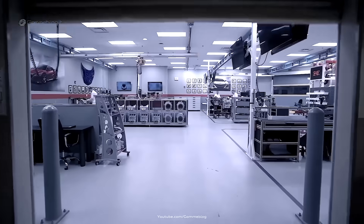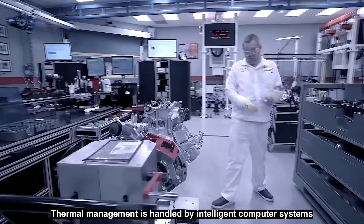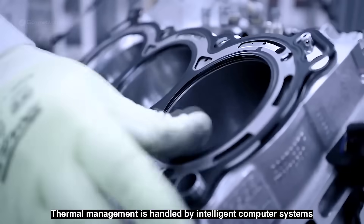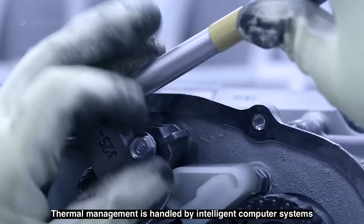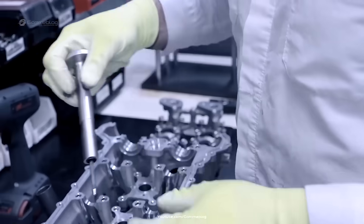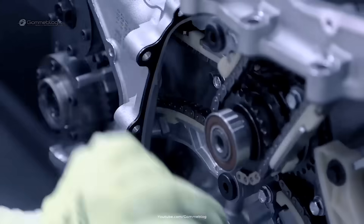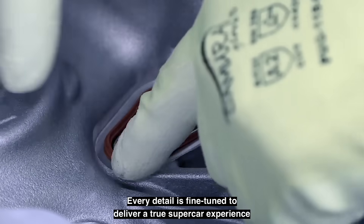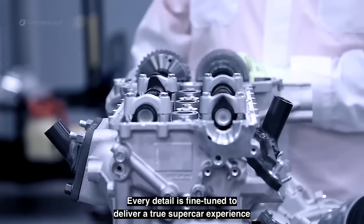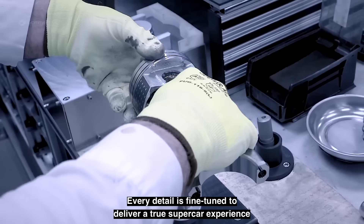Honda has placed a strong emphasis on the human side of production. Unlike the fully automated lines seen at other plants, here the workers have a direct relationship with each car. They sign off personally on critical components, leaving their mark of pride on what they build. This human connection is vital for a supercar that communicates soul and precision. Even small details, like the wiring harnesses, are meticulously routed and secured by hand.